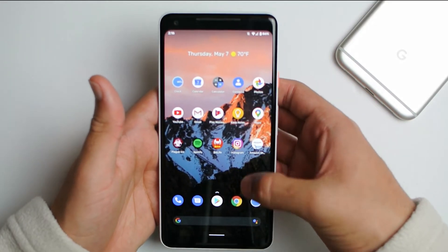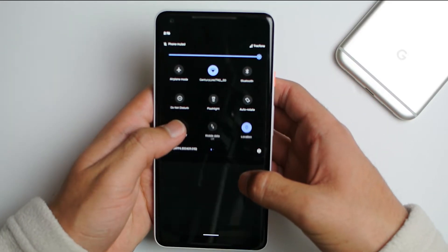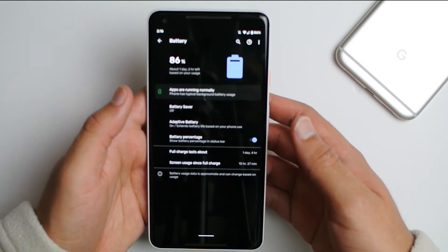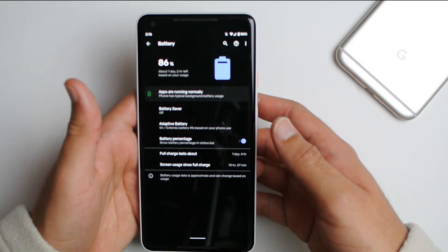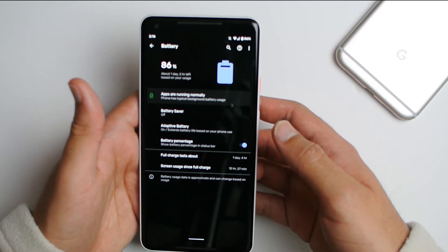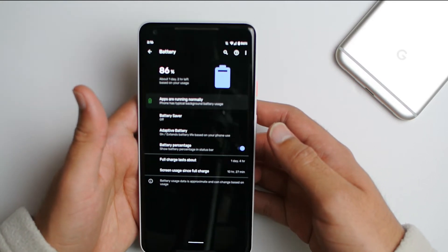Coming in at number one, it's the battery. Battery life is much much worse on the Android 11 developer preview. On my Pixel 2, I used to get around 7 hours of screen-on time, and that has been reduced to only five hours.